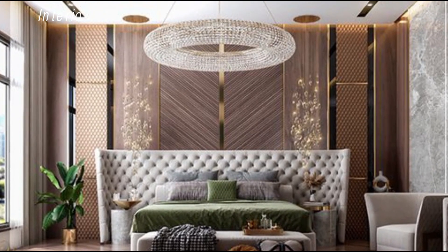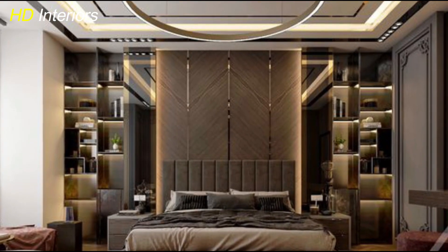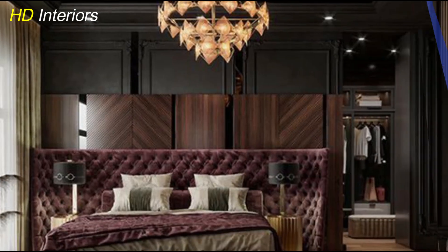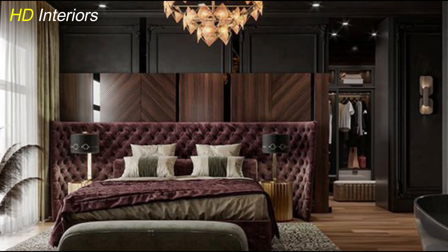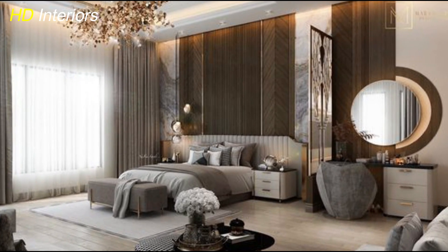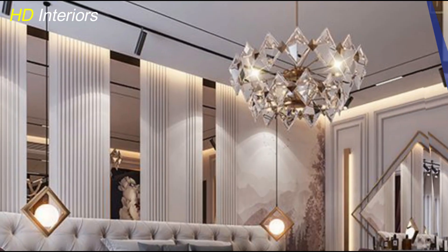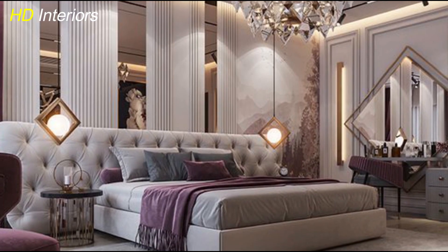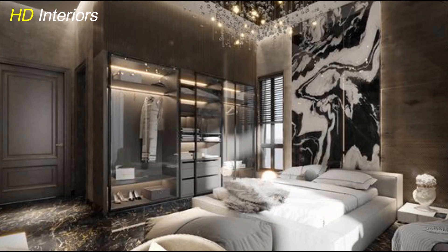Hello everybody, welcome back to HD Interiors. When it comes to designing a master bedroom, blending luxury with modern style can create a space that feels both comfortable and elegant. In this video we'll take a look at some of the best modern luxury master bedroom design ideas that can transform your space into a stunning sanctuary, whether you're updating your current room or starting from scratch.